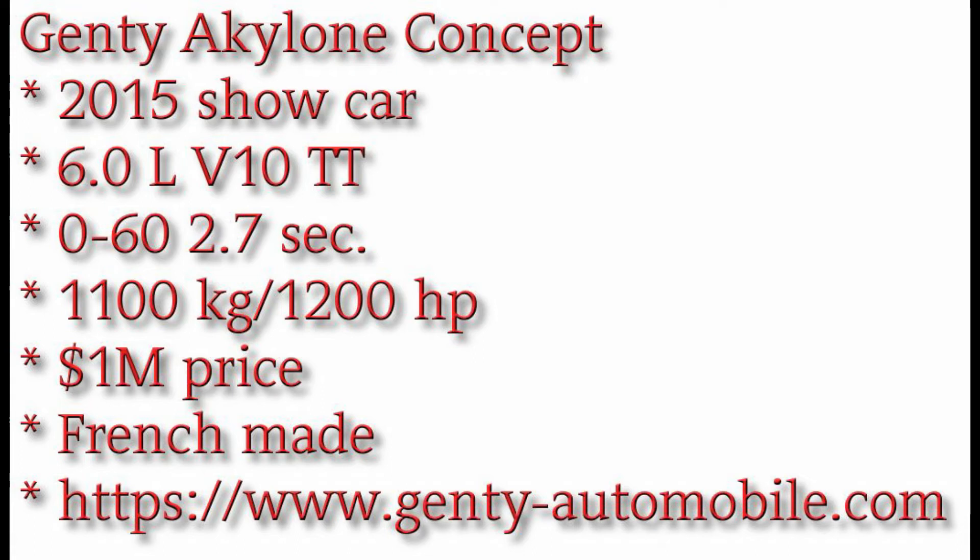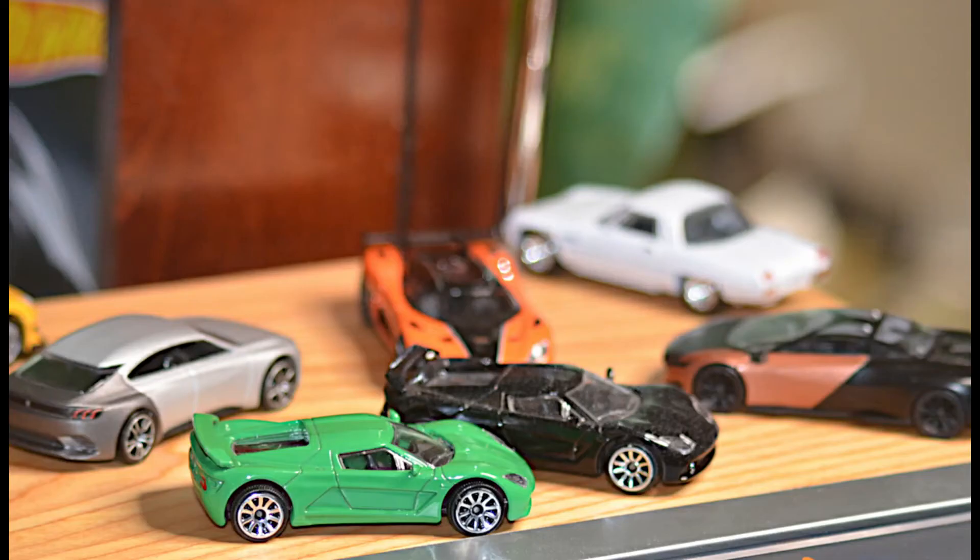It started out as a 2015 show car, and as near as we can tell, nobody has received one yet. I may be wrong, but it probably will be a real car soon, because it's still on the website, and I understand it was shown at a couple of car shows in 2018 and 2019. Like a lot of these things, it's taking them time to get their money together and to work out the details. It is a hypercar made in France, or will be. The models we have here are from Majorette — French company, big surprise.